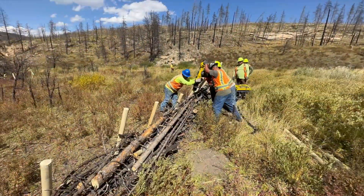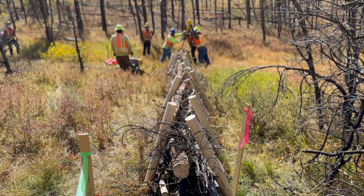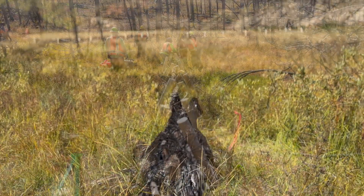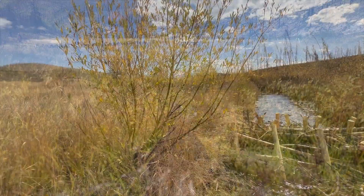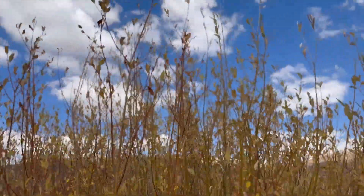These post-assisted log structures, although right now are above the bed and very obvious visually, slowly but surely they're going to cause raising of the channel bed, and a lot of these structures will actually be buried within the channel bed. Some of the woody material may fall off the structures, become part of the bed and banks, or be transported downstream. Overall, what you're going to see five to ten years down the road is maybe no structures at all.